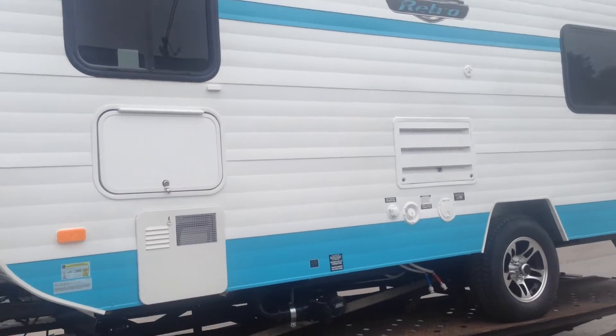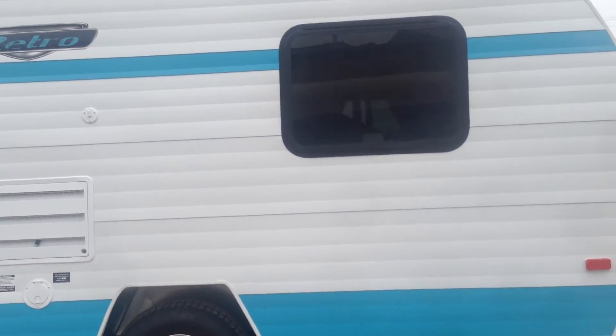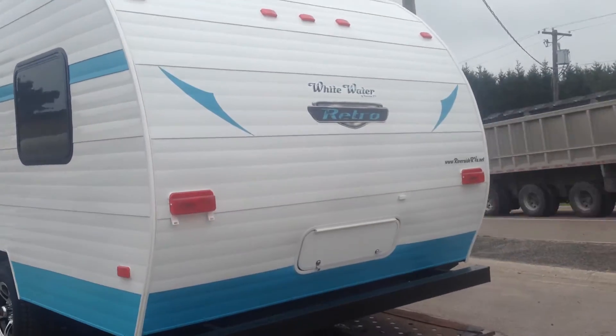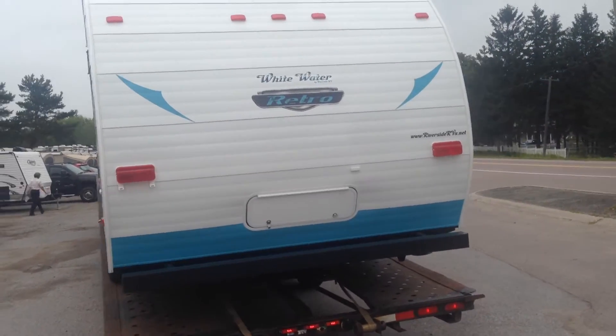These come from Indiana and you've got all the modern features of a 2015 trailer. I know for a fact that when you pull into the campsite, you're going to turn heads with this one.